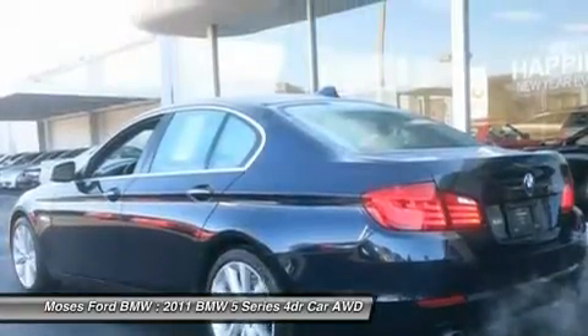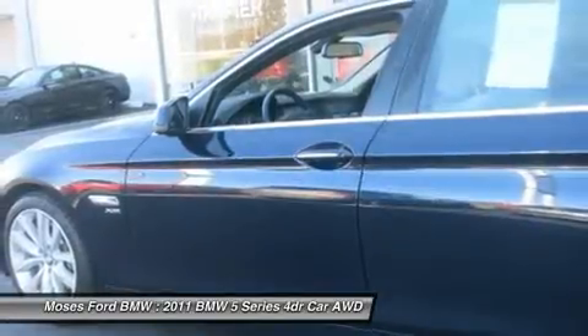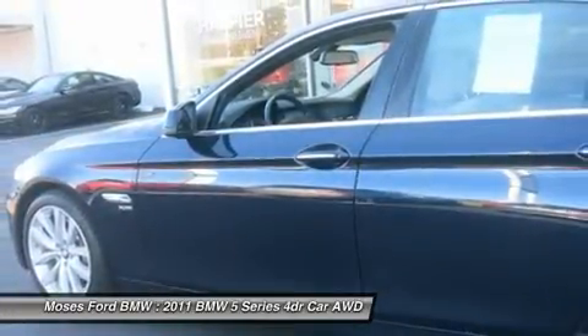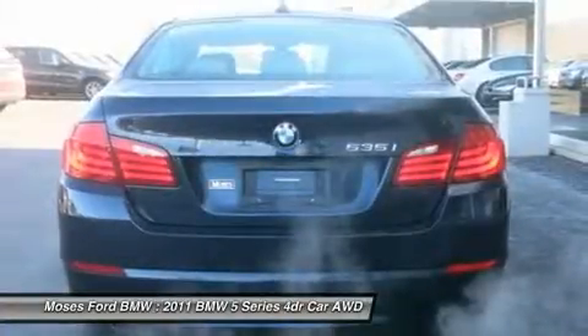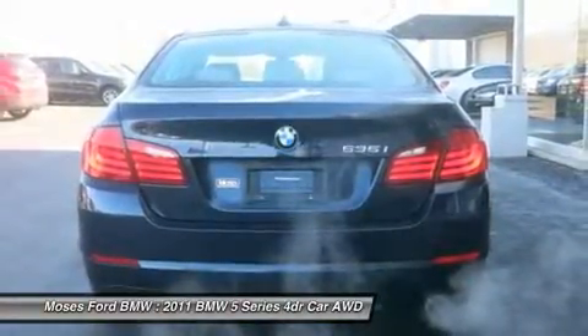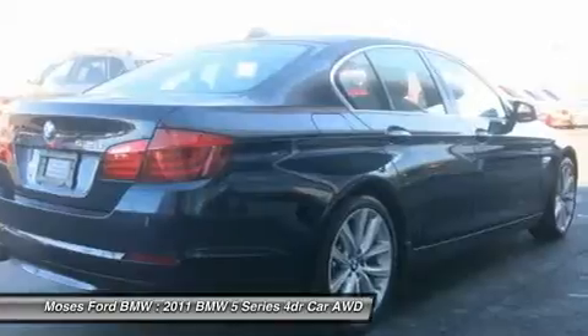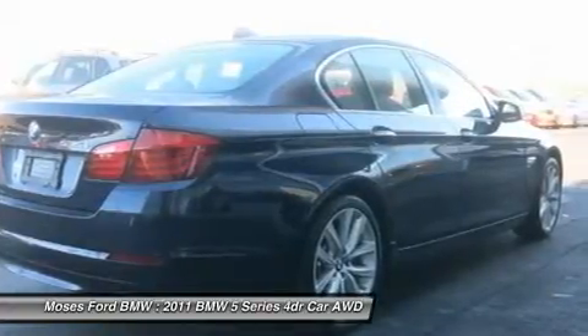Front and rear park distance control, hard drive-based navigation system, SiriusXM satellite radio with 1-year subscription from original service date, premium hi-fi sound system, iPod and USB adapter, integrated 3-button universal garage door opener.